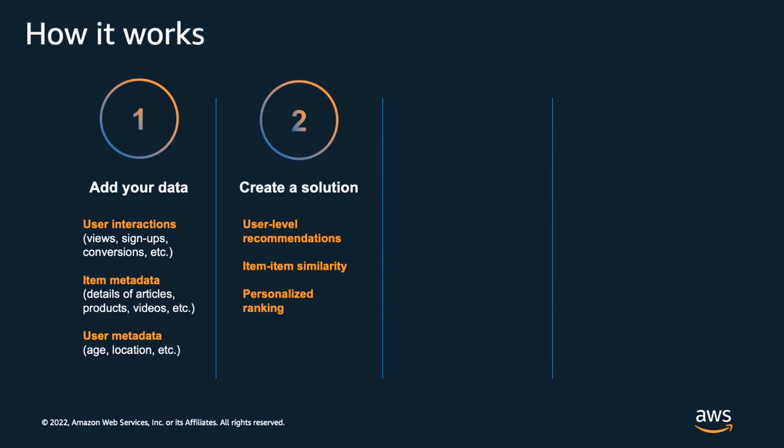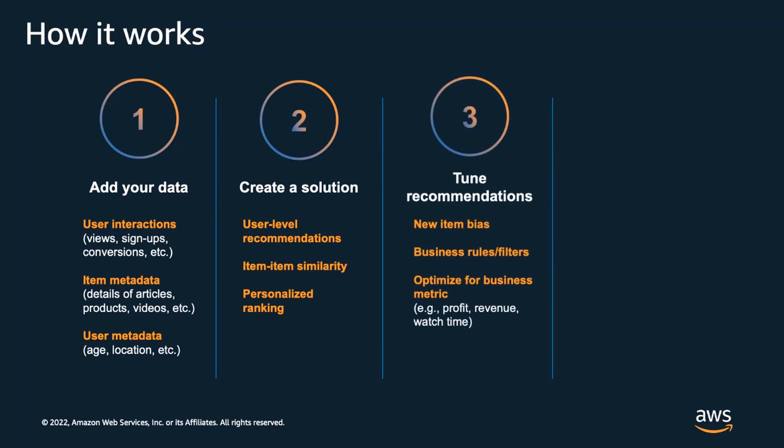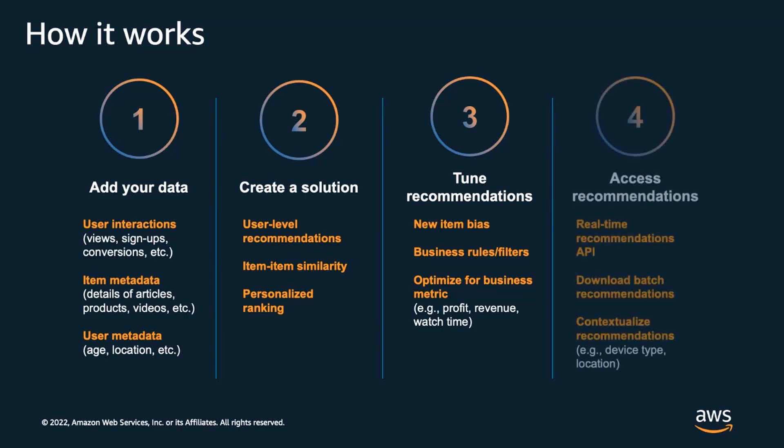Next, you create a solution using a recipe that matches your use case. Recipes include user-level recommendations, item-to-item similarity, and personalized ranking of items. When you create a solution, Personalize trains and optimizes a recommendation model behind the scenes. You can fine-tune your recommendations based on your business context. Finally, you access recommendations through a real-time API which you can easily integrate with your application. You can also download recommendations in bulk for batch processing tasks, such as sending personalized marketing emails, or access recommendations for a given user context.